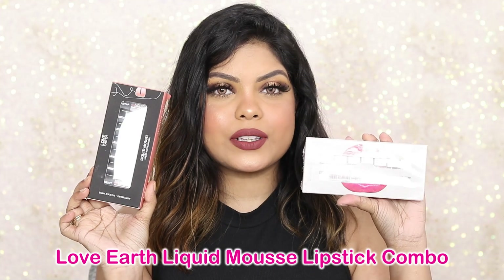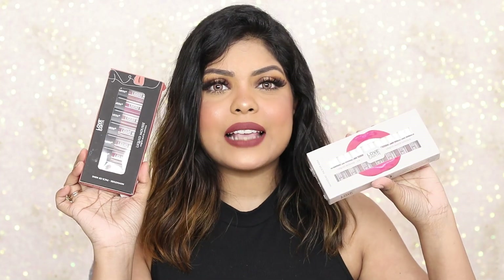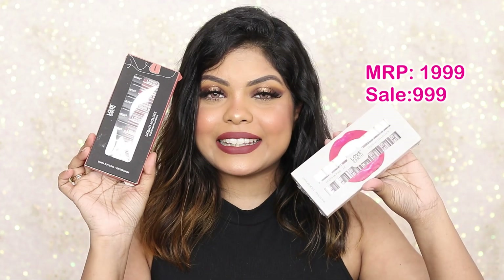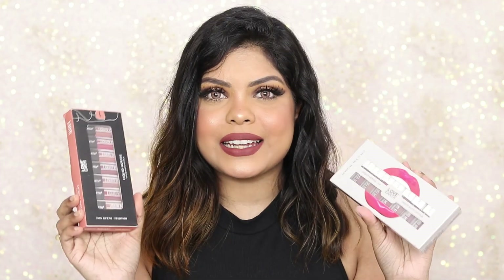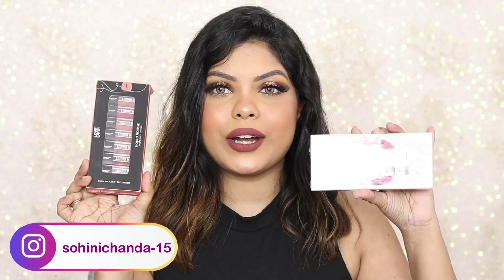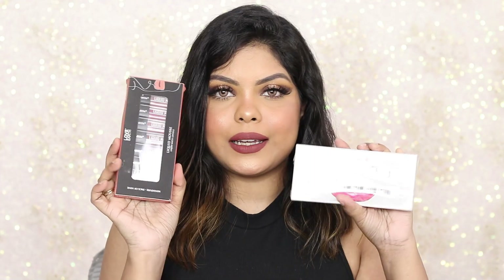If you want to build your collection and want more lipsticks at an affordable price, the Love Earth lip combos come in 10 shades — all nude shades. This is Volume 1 and this is Volume 2. It retails for ₹1999, but right now you can get it at 50% off for ₹999. I think this is the best time to go for it — the shades are incredible and you can mix and match or create an ombre effect. This is my must-have recommendation.